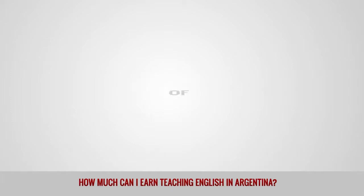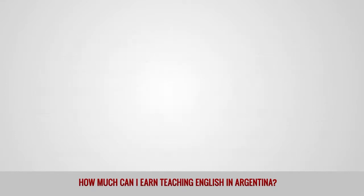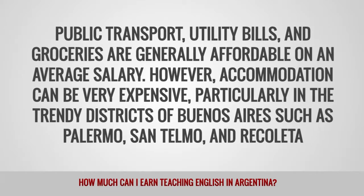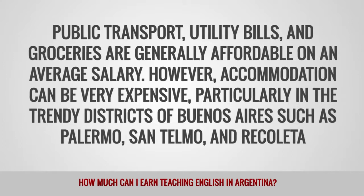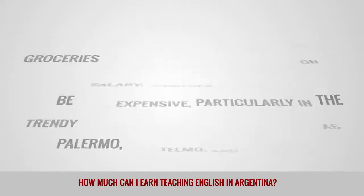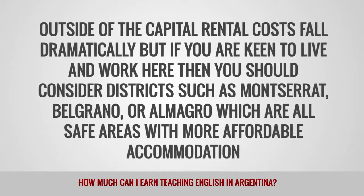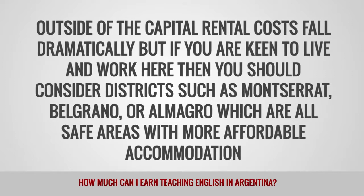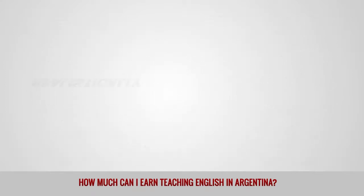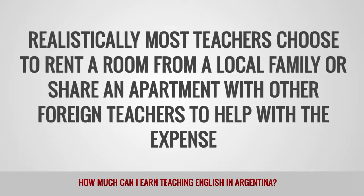Although salaries for ESL teachers are relatively low in Argentina, the cost of living is also quite low. Public transport, utility bills, and groceries are generally affordable on an average salary. However, accommodation can be very expensive, particularly in the trendy districts of Buenos Aires such as Palermo, San Telmo, and Recoleta. Outside of the capital, rental costs fall dramatically. If you are keen to live and work in Buenos Aires, you should consider districts such as Montserrat, Belgrano, or Almagro, which are all safe areas with more affordable accommodation. Most teachers choose to rent a room from a local family or share an apartment with other foreign teachers to help with the expense.